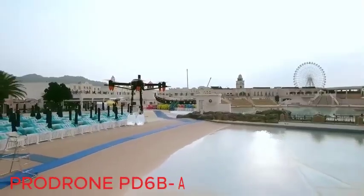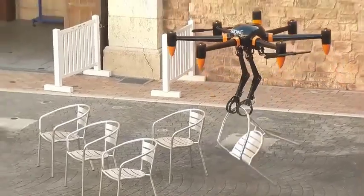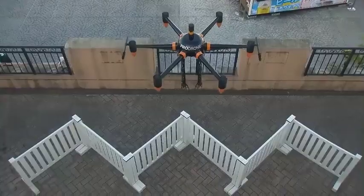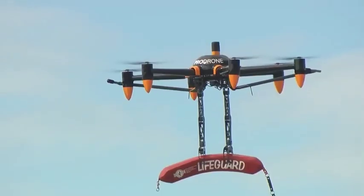The Drone PD6 B4AWR. A team of Japanese specialists offers the world's first full-size drone with two arms. The drone, weighing 44 pounds, has a carrying capacity of 22 pounds, with a top speed of 37 miles per hour.